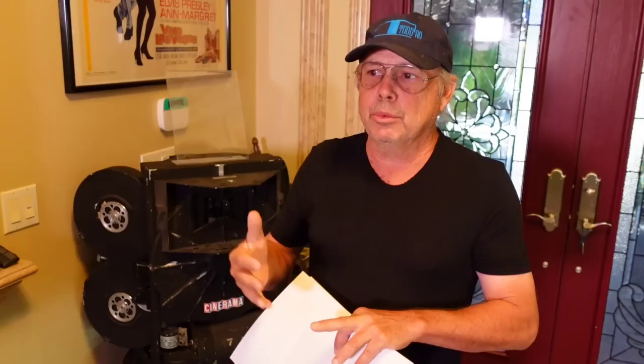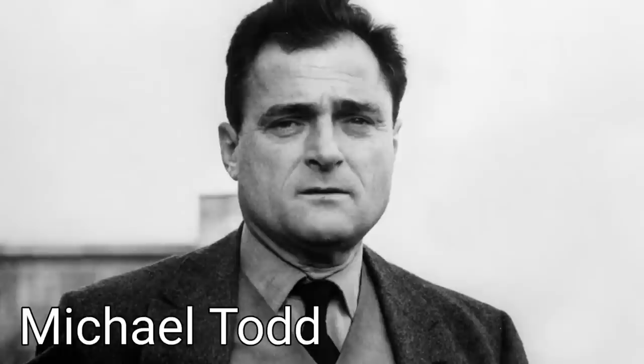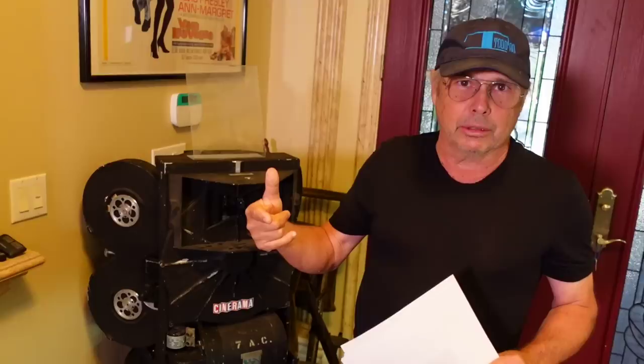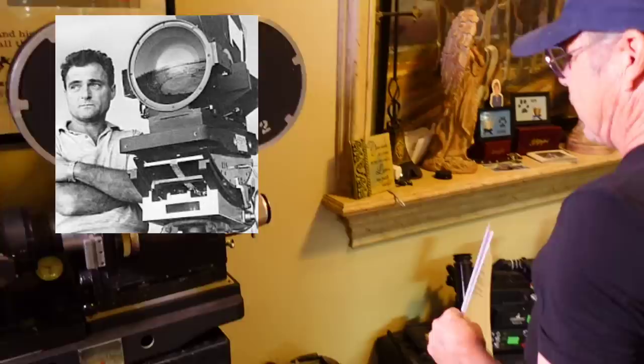Fox developed CinemaScope, and MGM was working with Taddeo a lot. Taddeo was one of the original people who developed Cinerama, but then they were like, this is too expensive — three rolls of film running, the camera's super heavy, you can't change the lens. So Mike Taddeo went to a couple of different people, including the American Optical Company, and that's when they started to develop the follow-up camera.